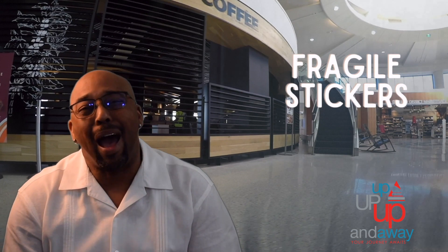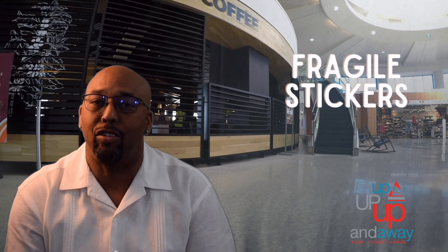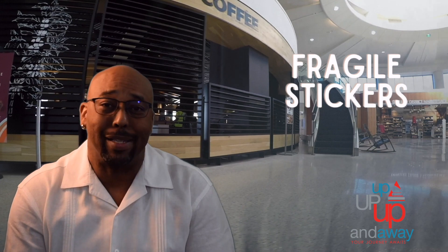Fragile stickers. You can get fragile stickers at any checked bag counter or any airline. I know you've seen them on boxes — you can put them on your luggage. Now I'm not saying that's going to stop those guys from throwing your luggage around, but it might make them think about it. You can put a fragile sticker on your suitcase to kind of minimize them from pitching your luggage on the ground like they do. Like I said, it ain't gonna stop them — that's just what they do.